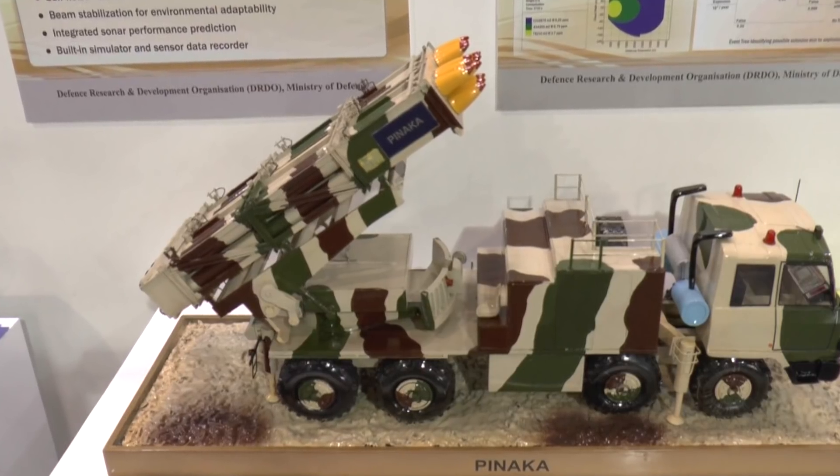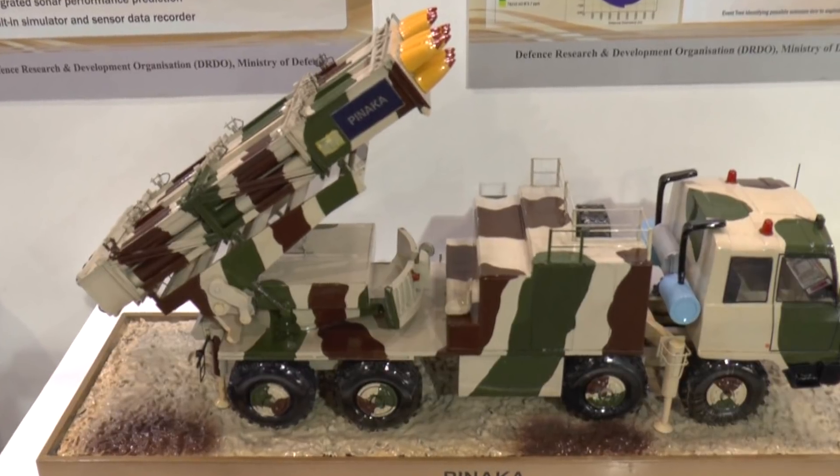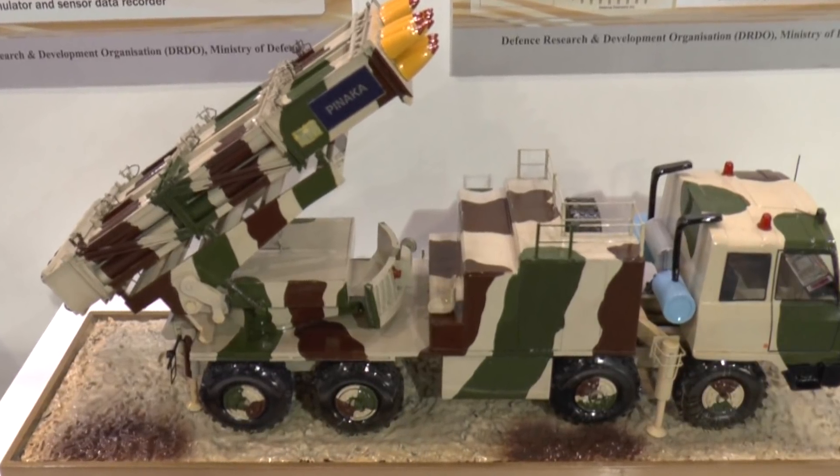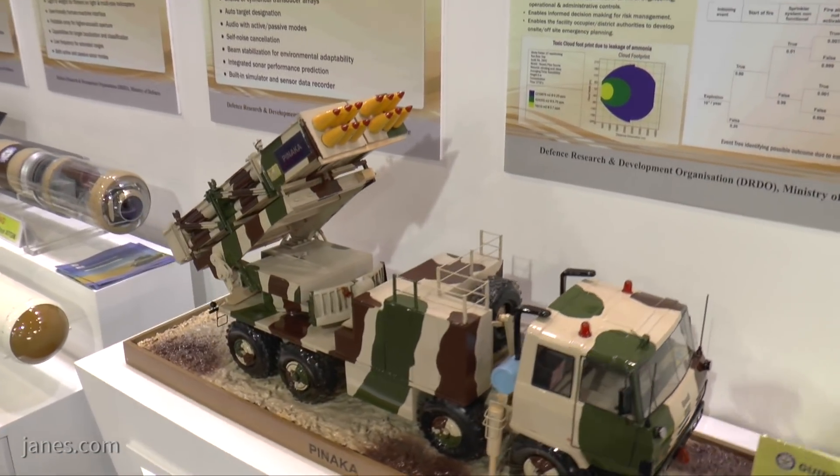But they have now been supplemented by this system, the PINAKA, which has been developed in India by the Defence Research and Development Organization and the Armament Research and Development Establishment as part of that.